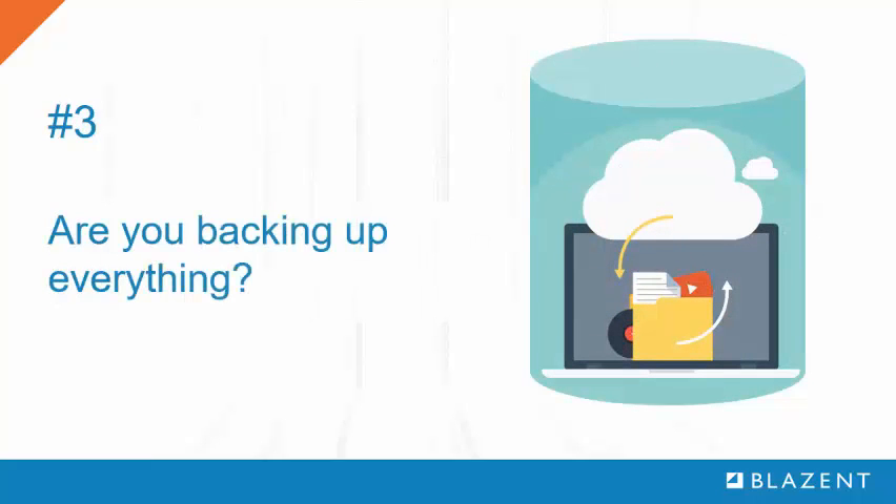Number 3: Backups. Application continuity is a very big deal, as it directly affects productivity. Backups are, frankly, easy to overlook. Be sure to check that backup software has been installed and is active for every application, server, and client.